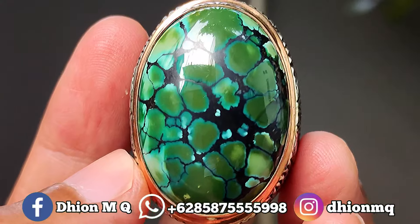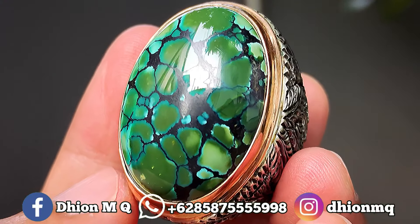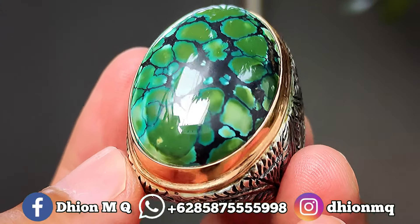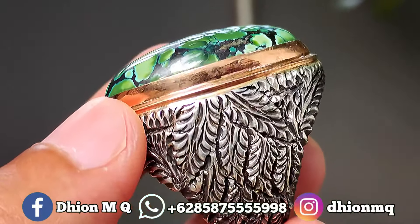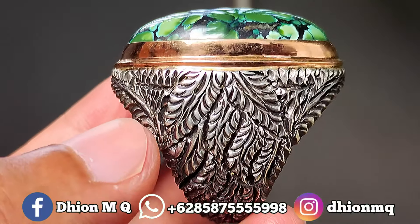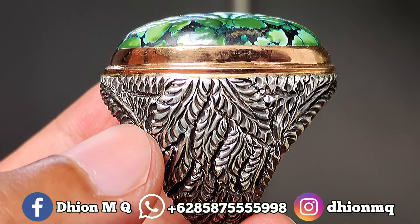Materialnya ini mulus, licin, dan juga super glossy — mulus licin dan juga kinclong. Silahkan bisa diamati sendiri. Kemudian untuk ringnya ini menggunakan ring berah hand made, tebal dan juga mewah.